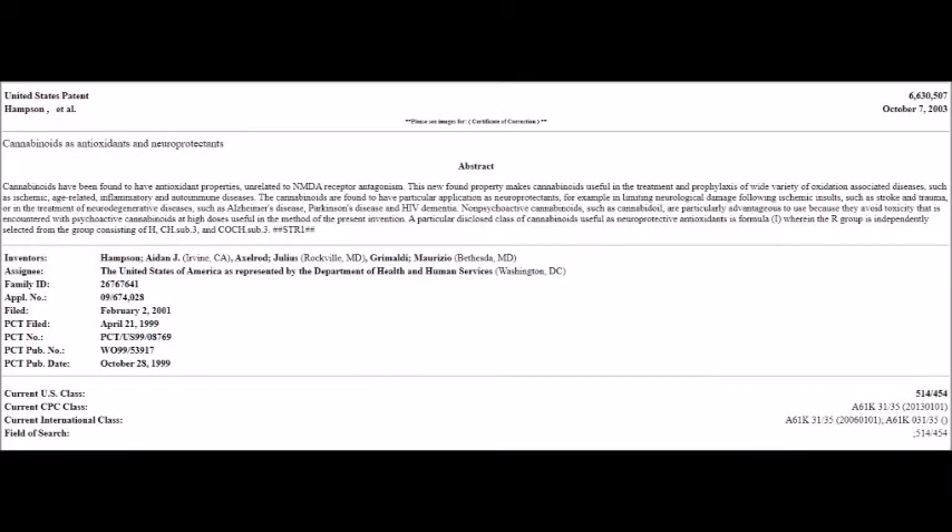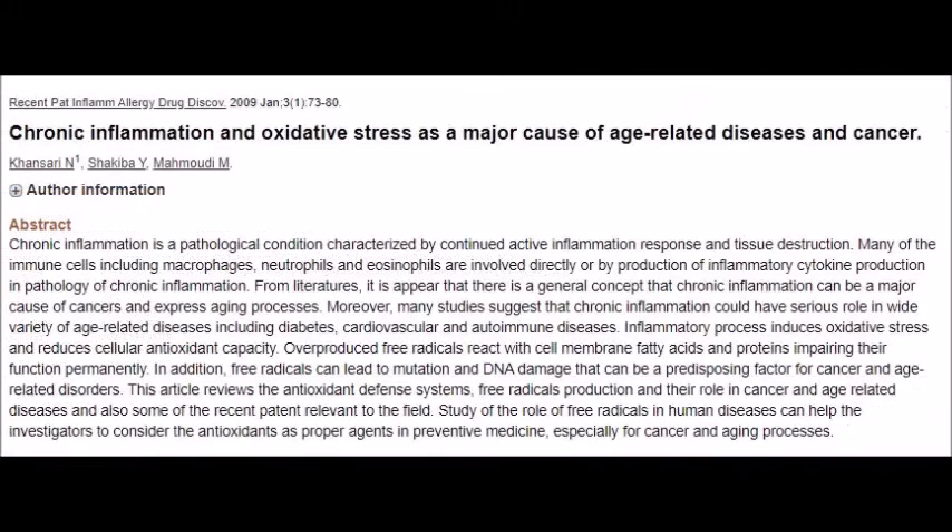This U.S. patent was issued to the Department of Health and Human Services in 2003 and says cannabinoids have been found to have antioxidant properties. This newfound property makes cannabinoids useful in the treatment and prophylaxis of a wide variety of oxidation-associated diseases such as ischemic, age-related, inflammatory, and autoimmune diseases. And that's a big deal because chronic inflammation and oxidative stress are a major cause of age-related diseases and cancer.